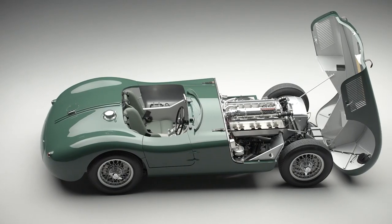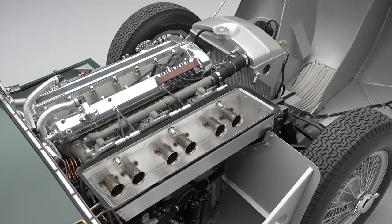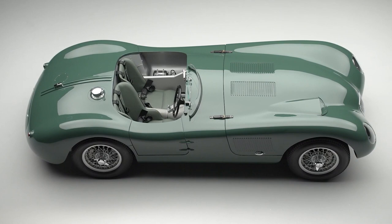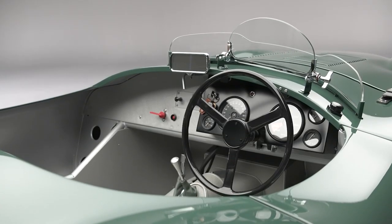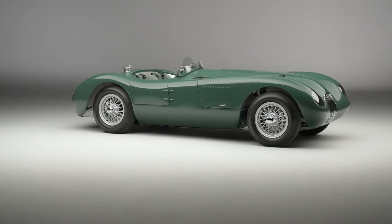Packing a 220-horsepower engine under its hood and boasting a top speed of 149 miles per hour, only 16 of these beauties are in existence. Price tags hover between $1.4 million and $2.7 million. But once you understand the painstaking effort that went into resurrecting this legend, the million-dollar price tag begins to make sense.